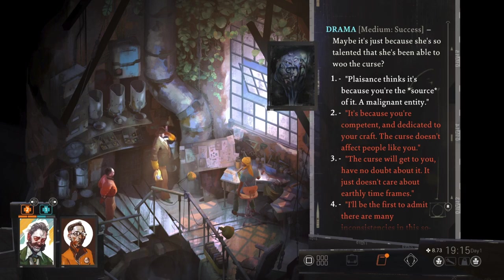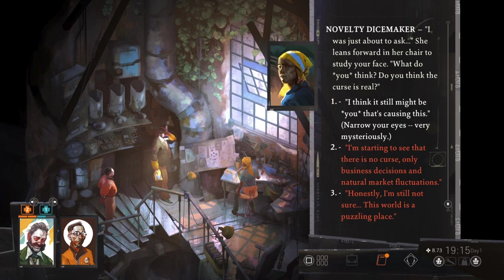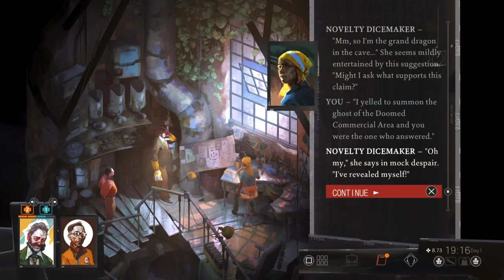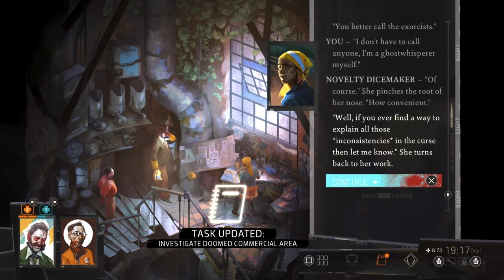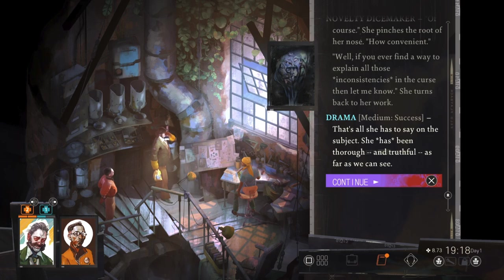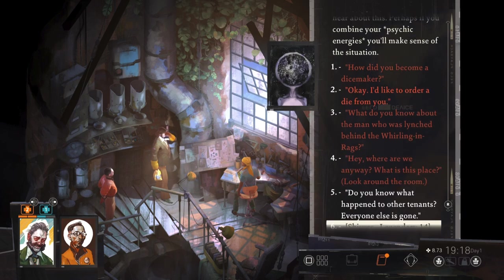Maybe it's just because she's so talented that she's been able to woo the curse. What do you think — do you think the curse is real? So I'm the Grand Dragon in the cave. Might I ask what supports this claim? Oh my, I've revealed myself. You better call the exorcists. Well, if you ever find a way to explain all the inconsistencies in the curse, then let me know. That's all she has to say on the subject. She has been thorough and truthful, as far as we can see. Plaisance needs to hear about this — perhaps if you combine your psychic energies, you will make sense of the situation.